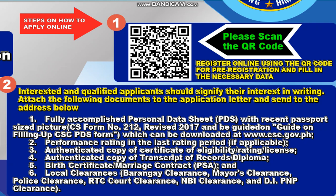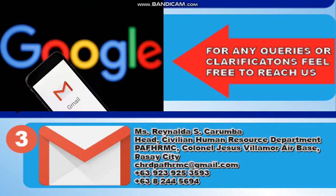Number six are the local clearances such as barangay clearance, mayor's clearance, police clearance, RTC court clearance, NBI clearance, and DIPNP clearance. For any queries or clarifications, feel free to reach them. You can write to Ms. Reinalda S. Garumba, Head Civilian Human Resource Department, PAFHRMCC, Colonel Jesus Villamore Air Base.